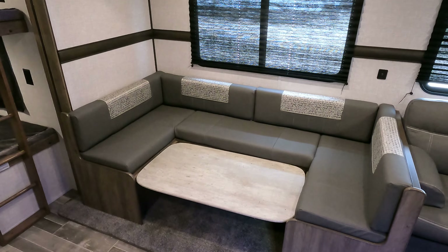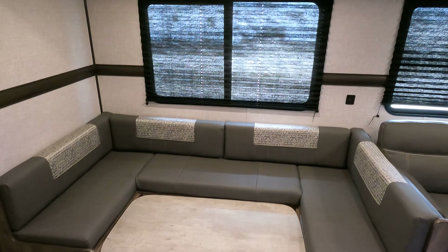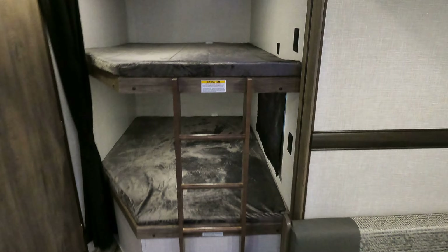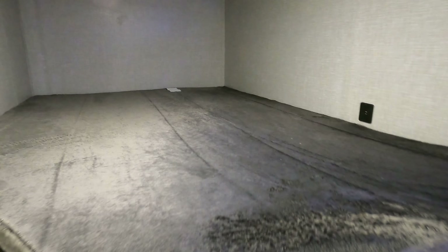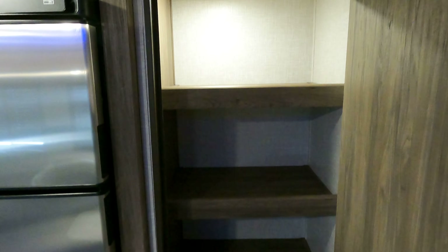Moving around to the right-hand side, you've got USB power over here, and then double bunks. There is a ladder firmly mounted on here with a 300-pound weight capacity — nothing to sneeze at. USB and 110 power down below. There is a window on the bottom bunk but not on the top. The bunks are on the off-campsite side, so if you're up late and the kids are trying to sleep, you're not going to keep them awake — kind of a nifty little added feature no one thinks about.